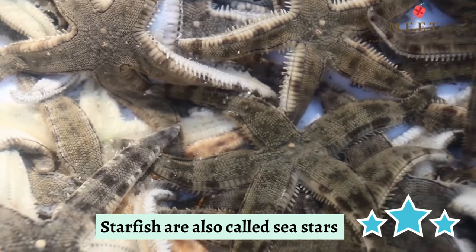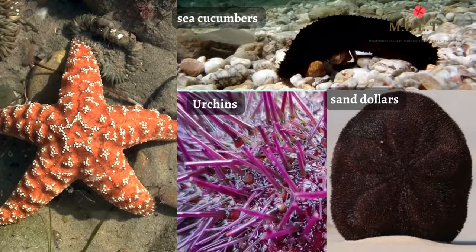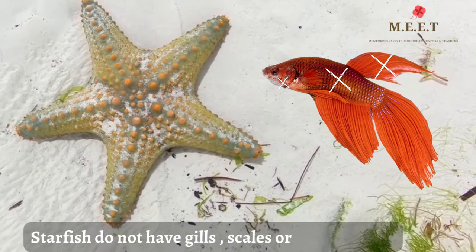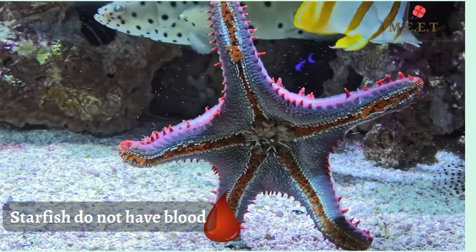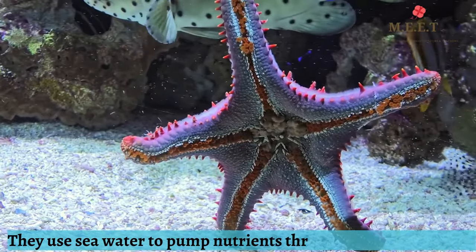These marine invertebrates are more closely related to urchins, sea cucumbers, and sand dollars. They do not have gills, scales, or fins like fishes. You will be surprised to know starfish do not have blood. They use sea water instead to pump nutrients throughout their bodies.